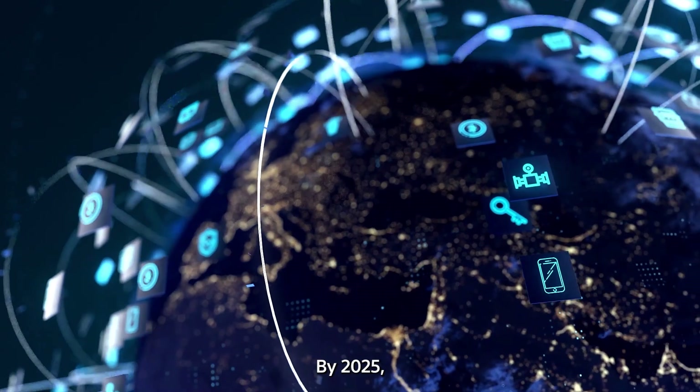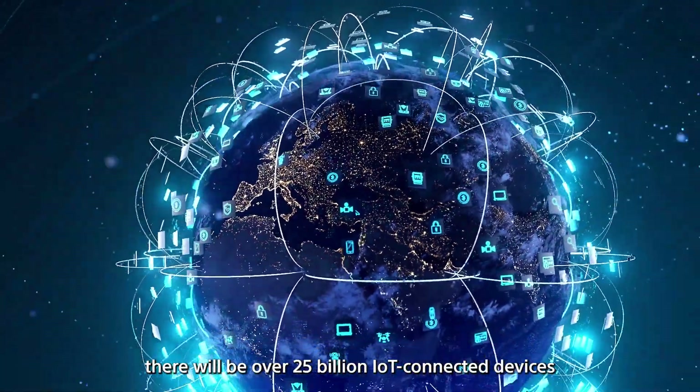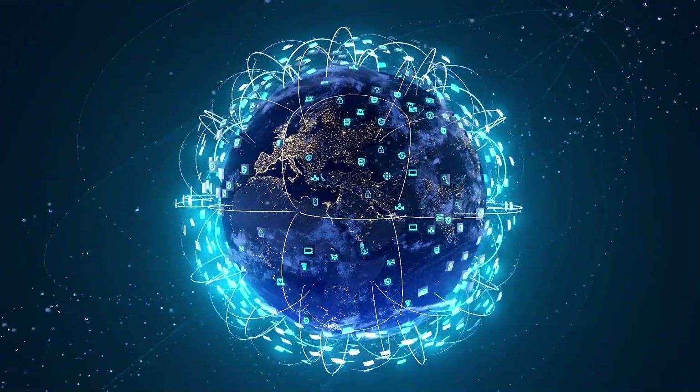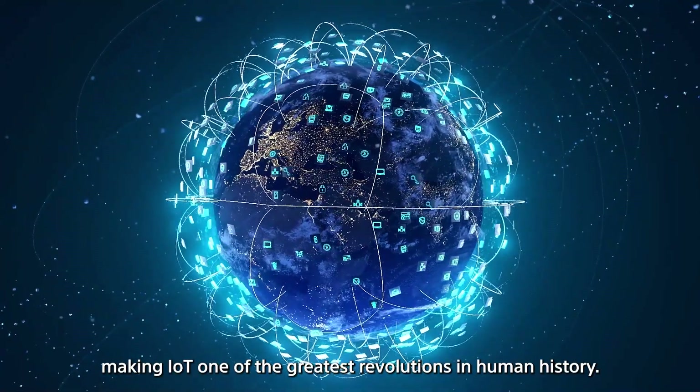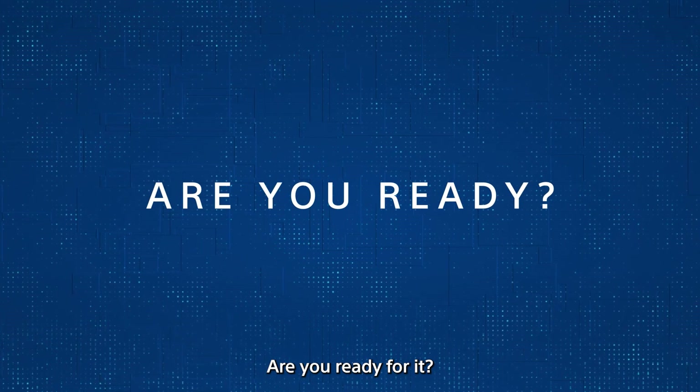By 2025, estimates predict there will be over 25 billion IoT connected devices, making IoT one of the greatest revolutions in human history. Are you ready for it?